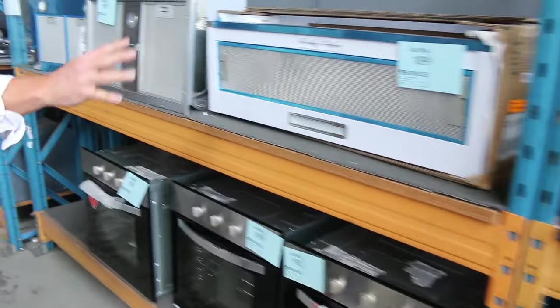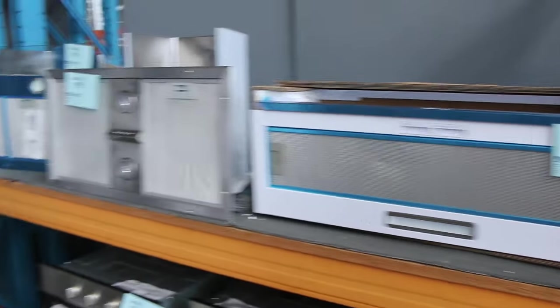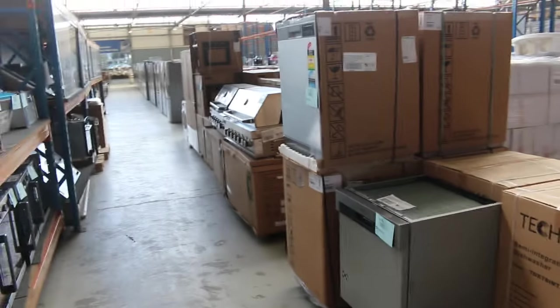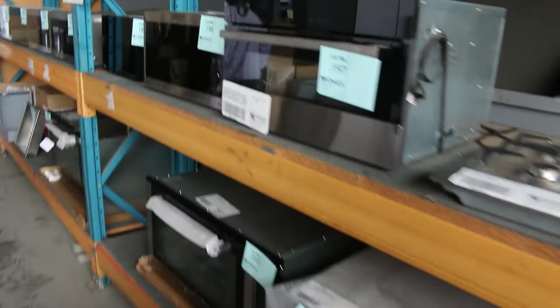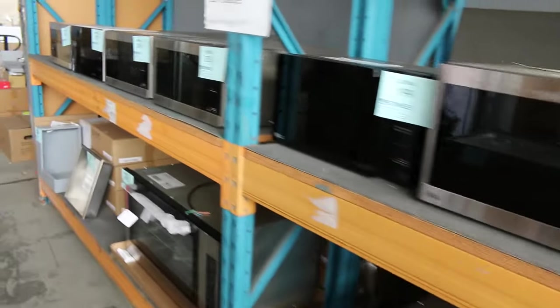Mountains of range hoods in this week — a lot of them are going to be between $50 and $150, so it's a really good week to get a range hood. Lots of microwaves through here as well — looks like a heap more microwaves in. Generally about a hundred bucks on the tabletop microwaves.